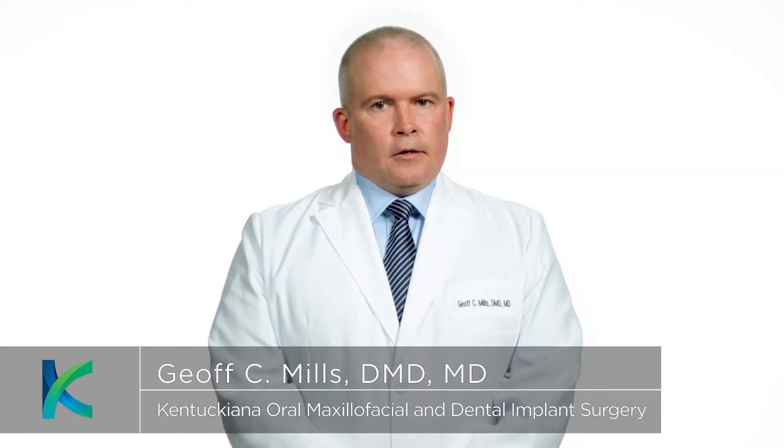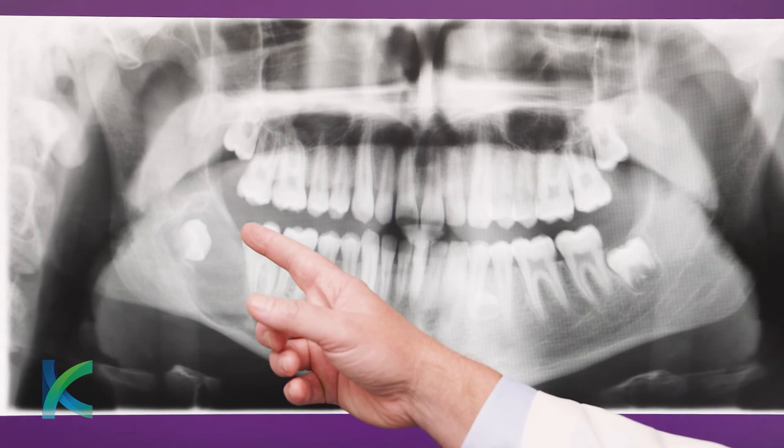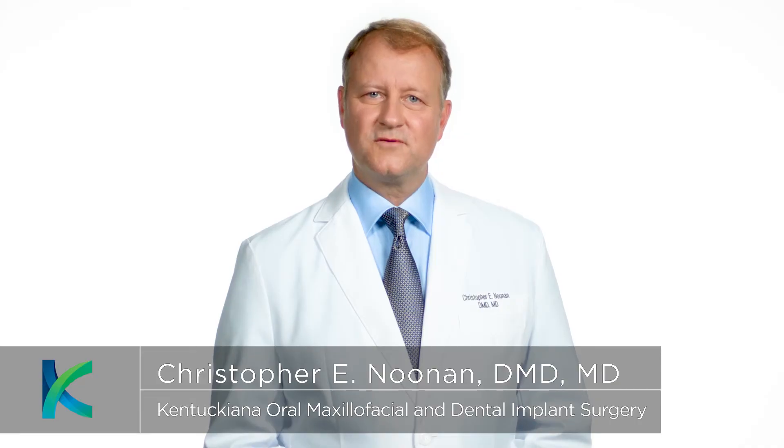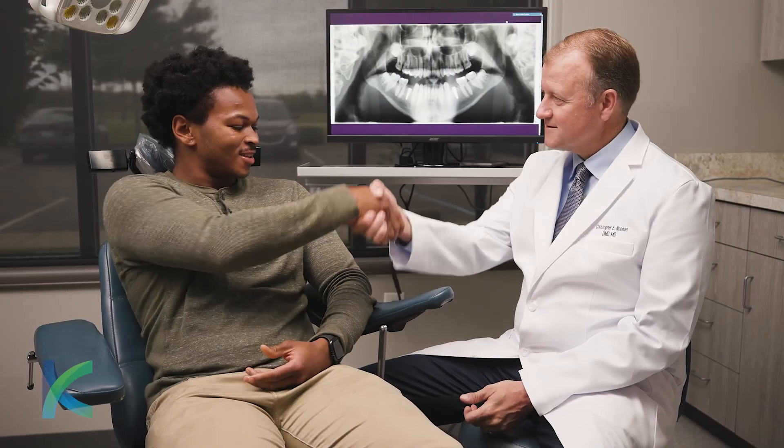We look forward to caring for you at Kentuckiana Oral and Maxillofacial and Dental Implant Surgery. During your initial consultation, we will perform a complete clinical exam and, if necessary, 3D scanning of your jaws and teeth. We will then present you with your best options for extraction and select the type of anesthesia that works best for you. This will allow your care team to remove wisdom teeth before they cause problems.